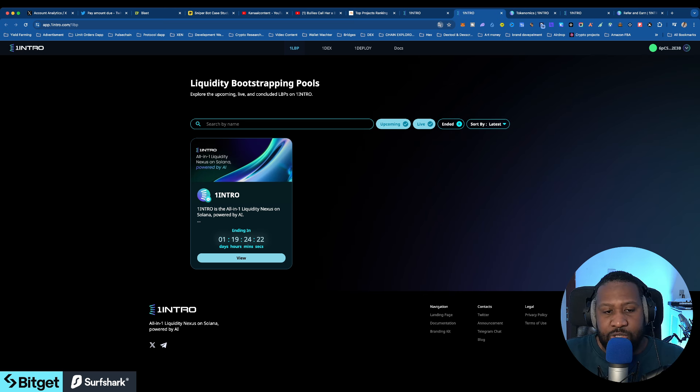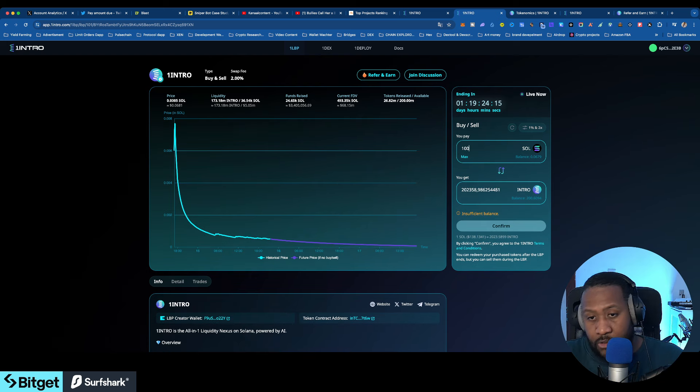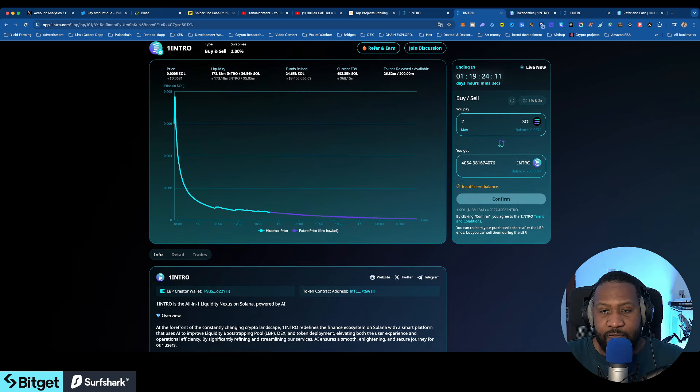I'm going to leave a link in the description. If you want to buy you can buy now, if you want to purchase you can purchase now. For example, I could go in and purchase like 5 Solana and I'd be getting around $4,000 worth of tokens.